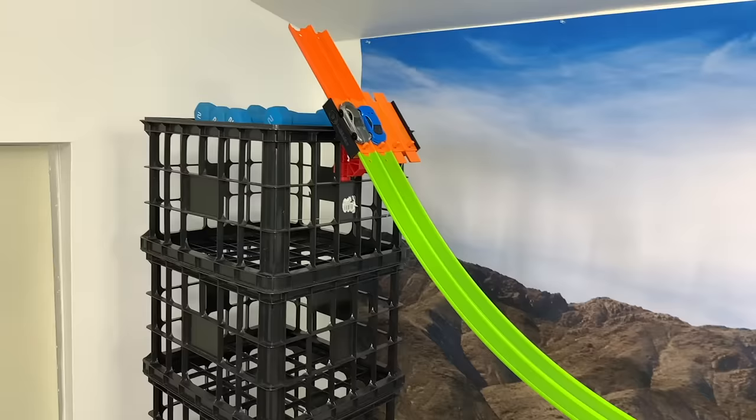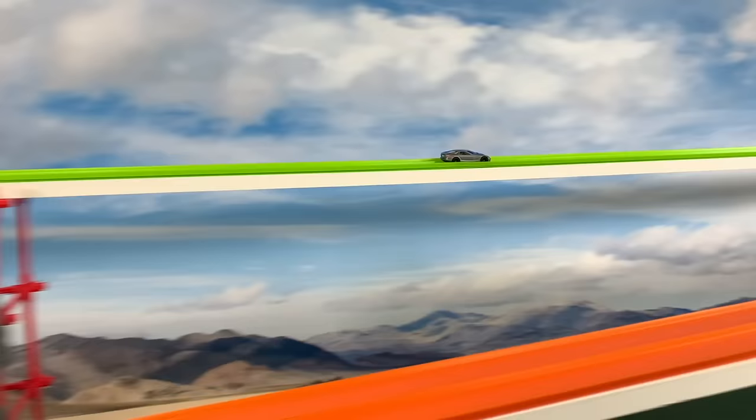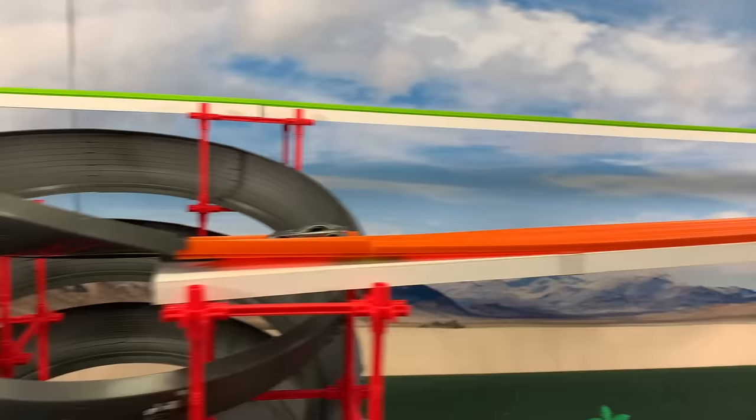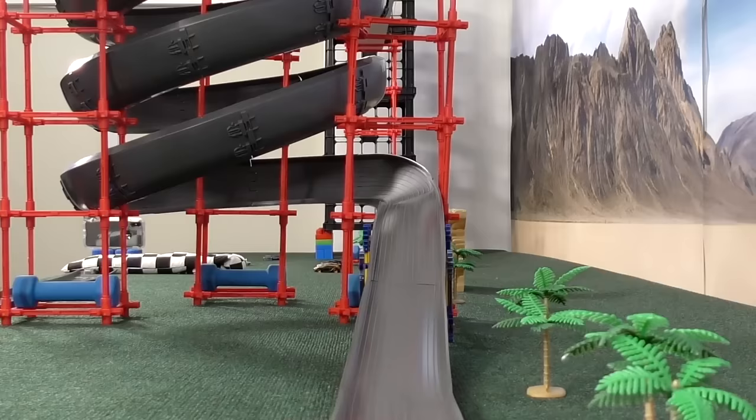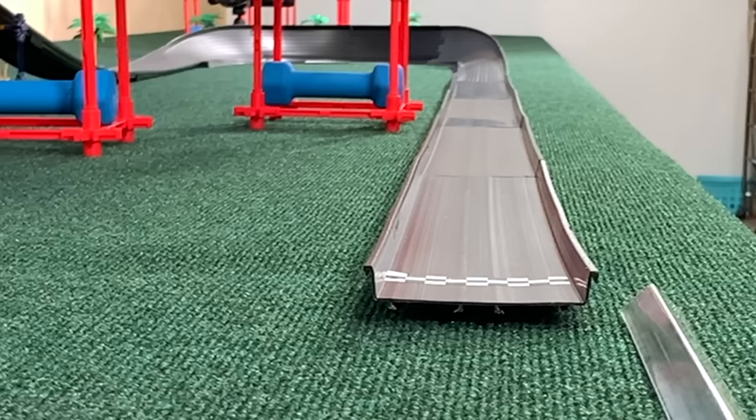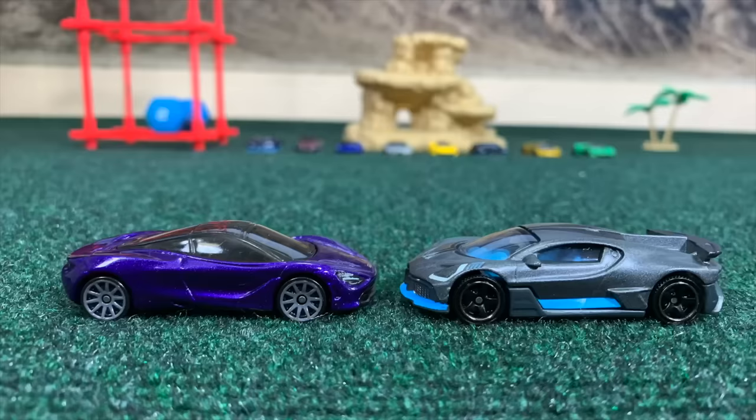McLaren and Bugatti — McLaren on the near side, Bugatti on the far. Started out behind, now back in front. They're about neck and neck out of the hairpin. The Bugatti tries to stretch away — the corkscrew equalizes the two vehicles and they're close heading into sector three. Bugatti trying to pull away, McLaren on the far side to the right — can't get around. Ends up drafting too little too long, and that will be the end of this McLaren's run in today's race.